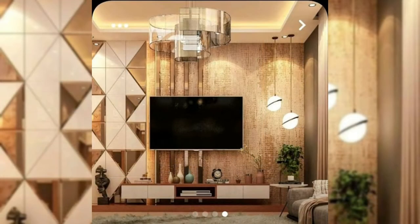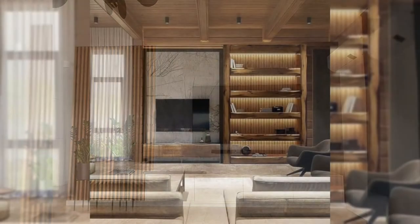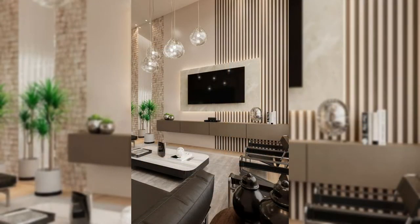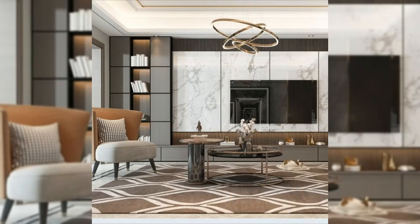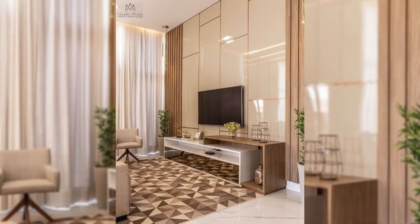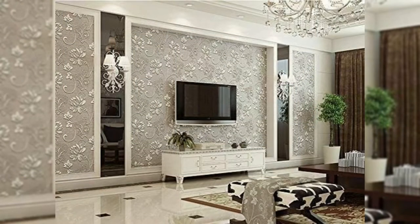This custom shelving unit that works around the corner has a spot that's just the right size for the TV and sound bar to be mounted in. Square shelves surround the TV and bring in pops of color to this all-white shelving unit, with cabinets on one side, drawers below, and open shelving on the other side and above. This TV is completely surrounded by storage solutions, with a built-in shelving unit that has a spot right in the middle just the right size for the TV.